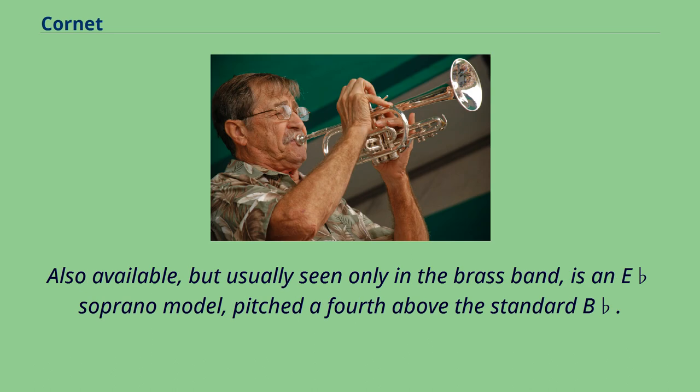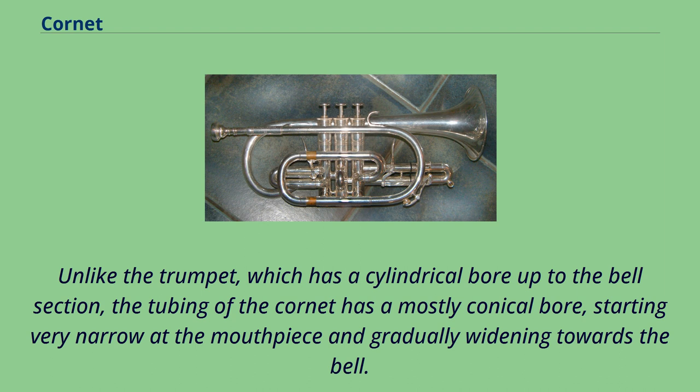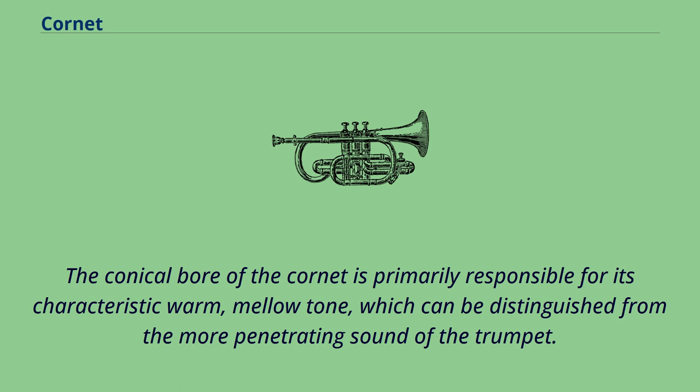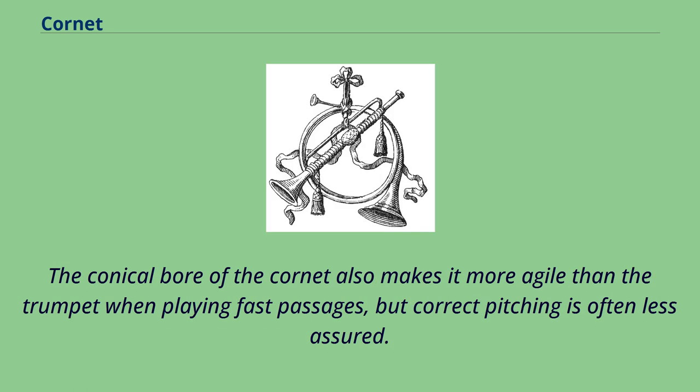Also available, but usually seen only in the brass band, is an E-flat soprano model, pitched a fourth above the standard B-flat. Unlike the trumpet, which has a cylindrical bore up to the bell section, the tubing of the cornet has a mostly conical bore, starting very narrow at the mouthpiece and gradually widening towards the bell. Cornets following the 1913 patent of E.A. Couturier can have a continuously conical bore. The conical bore is primarily responsible for the cornet's characteristic warm, mellow tone, which can be distinguished from the more penetrating sound of the trumpet. The conical bore also makes the cornet more agile than the trumpet when playing fast passages, but correct pitching is often less assured.